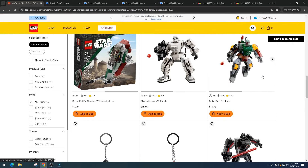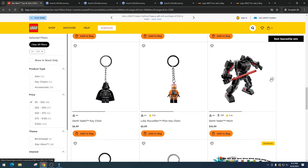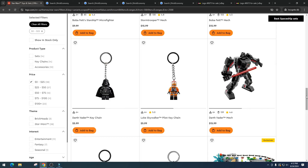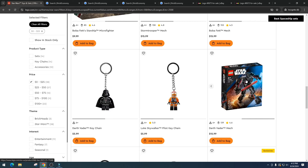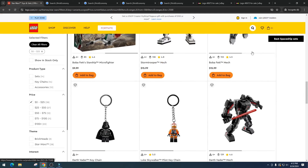We also have some Darth Vader and Luke Skywalker keychains. Then there's the Darth Vader Mech — out of the three mechs, this one is probably going to do the worst and I probably won't invest in it. However, it could end up being like the Star Wars Helmets series where collectors want to have all of them. So maybe I'll pick up a few of each. I'd love to hear your opinions — should I buy a few of each mech or just go hard on Boba Fett?